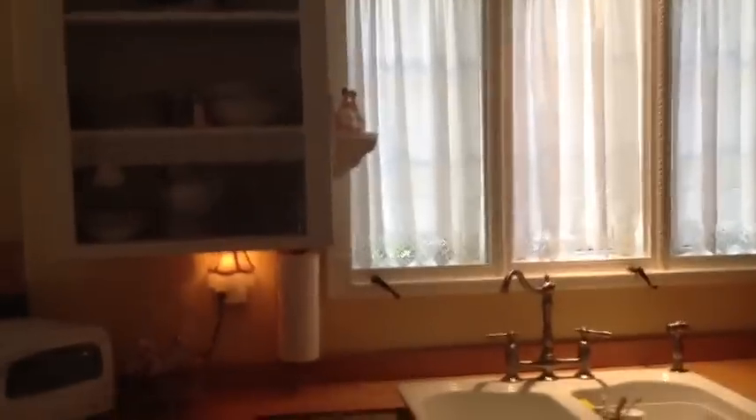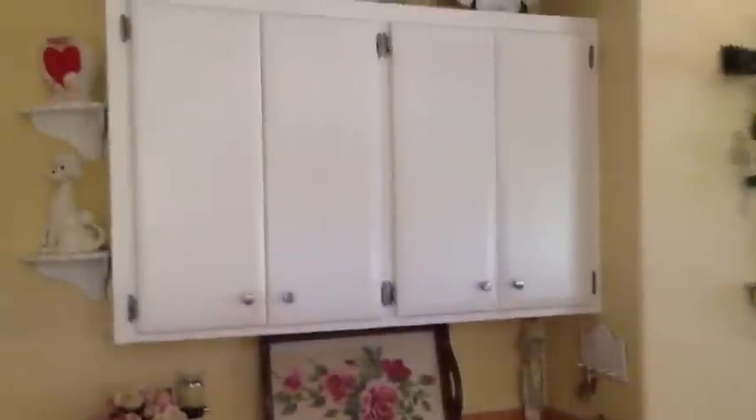As we walk into the formal living room and dining room, you can get an idea for the architectural details this home has to offer, including many many windows which makes it a very bright house, original wood flooring, original fixtures and doors. As you can see, the kitchen is very well laid out with a lot of additional storage and a breakfast bar — it's perfect for entertaining.